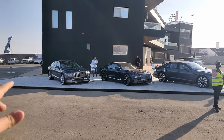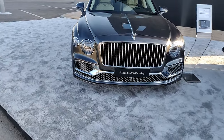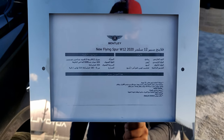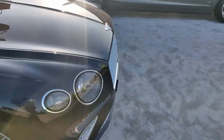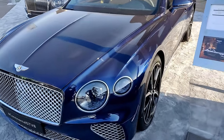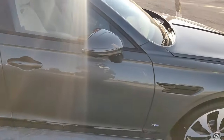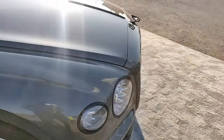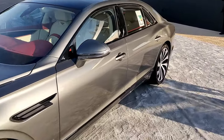On this side is the VIP lounge, but Bentley have kept their cars here on display. We have the Flying Spur W12, a 2020 model, then the Continental GT V8 in blue — a bit dusty since the cars were kept outside, but a nice paint job. Then we have the Flying Spur V8 with red and black brake calipers, and the Flying Spur 2022 model with a nice interior.